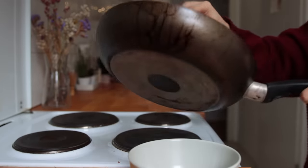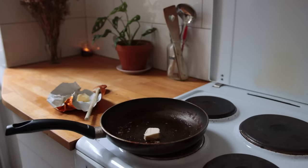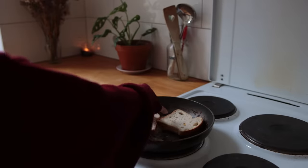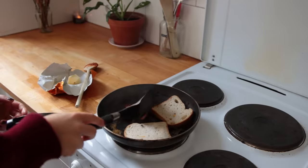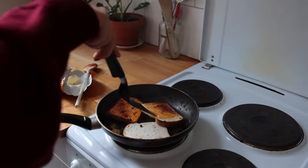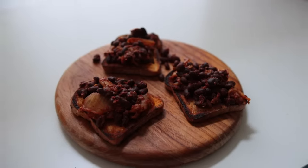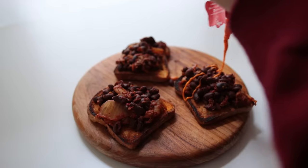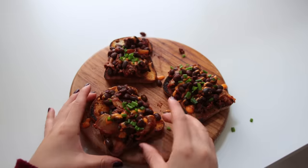To the same skillet, I added a tablespoon of vegan butter — you could totally clean the pan out, by the way, I did not do that. To the melted butter, I added a few pieces of gluten-free toast. I'm not gluten-free, by the way; I just happened to have some gluten-free bread left over from a recent Kardashian recipe that I tried. I also added some fresh chives on top, as well as some vegan chili mayo. This was really nice.